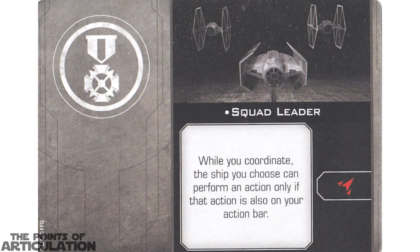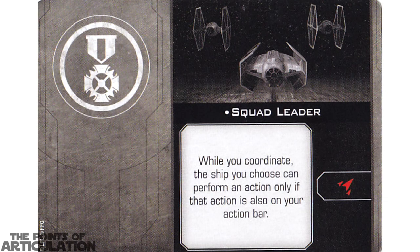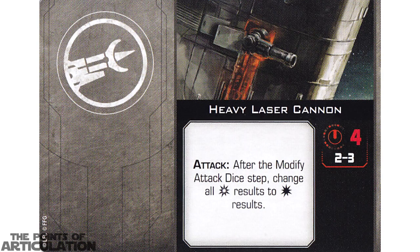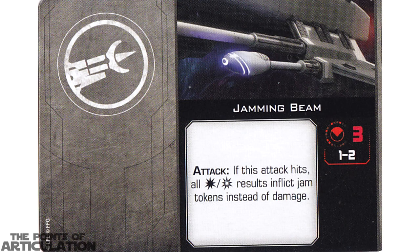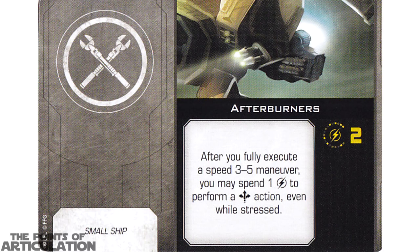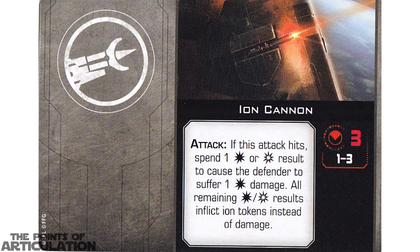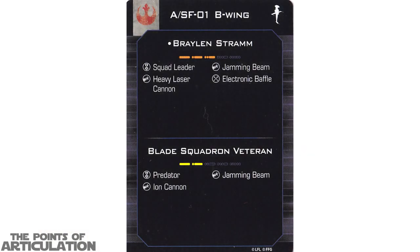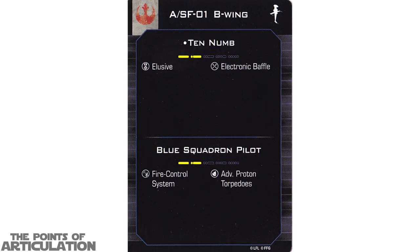Now the upgrade cards: Squad Leader, Fire Control System, Heavy Laser Cannon, Jamming Beam, Electric Baffle, Advanced Proton Torpedoes, Afterburners, and Ion Cannons. That does it for the upgrade cards. Here are the two quick build cards. That does it for all the dials, tokens, and cards.